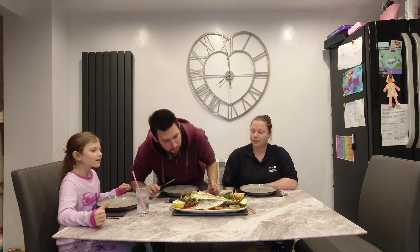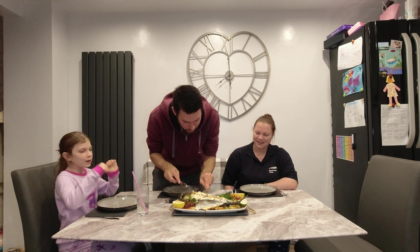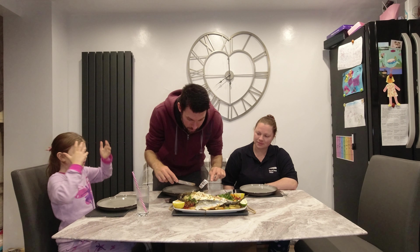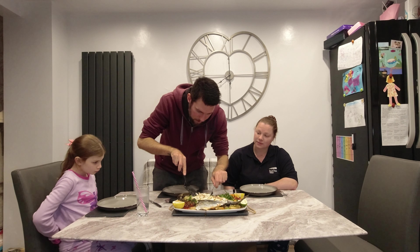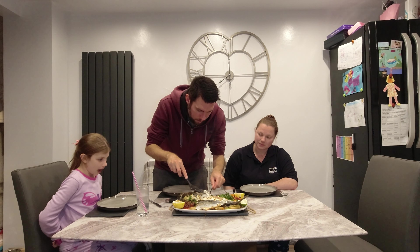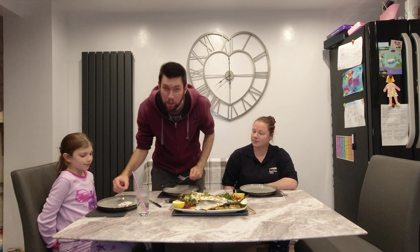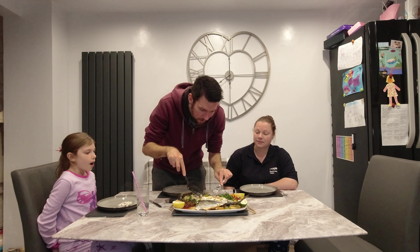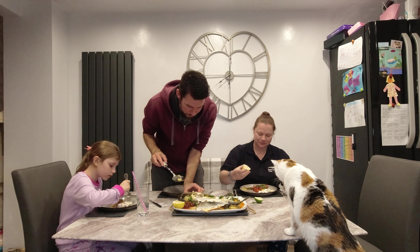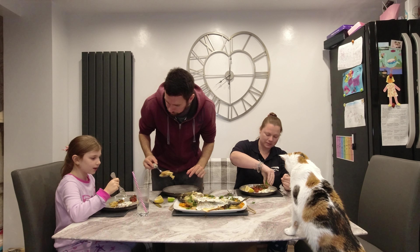Just need to be careful of the pin bones, but they literally just pick out and fall apart. This fish is just absolutely falling apart. Even the cat wants to join us — it's hungry, looks like she wants some. There you go — some tomato for you. A bit more potato. It's very hot. Yummy sea bass — what's it like? Is it very nice? Be careful of the bones. Really nice! It's good.